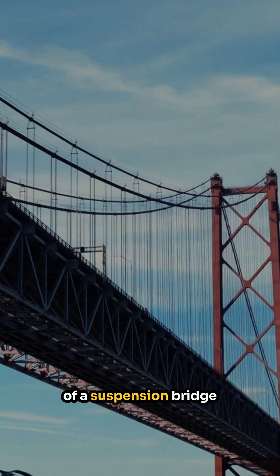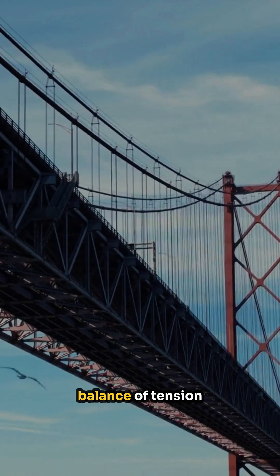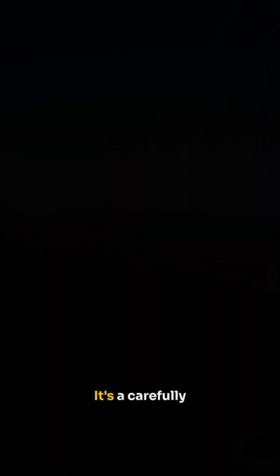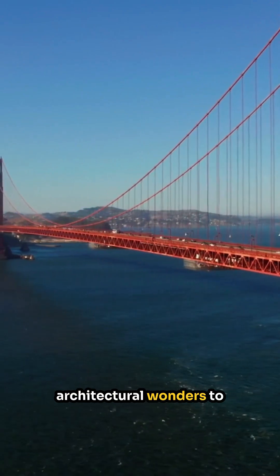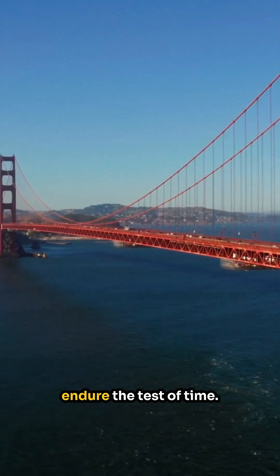In essence, the strength of a suspension bridge lies in its perfect balance of tension and compression. It's a carefully orchestrated dance of forces that allows these architectural wonders to span vast distances and endure the test of time.